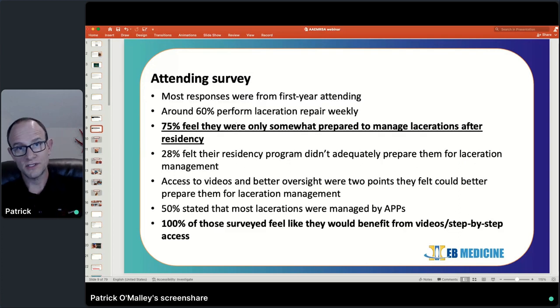Attendings were also sent this survey — those in their first few years of practice — and the numbers are similar: 75% feel only somewhat prepared to manage lacerations. In a lot of places, APPs — nurse practitioners and PAs — manage a lot of the lacerations, but that's not going to be the case all the time, and a lot of these do fall back onto the physician to manage.